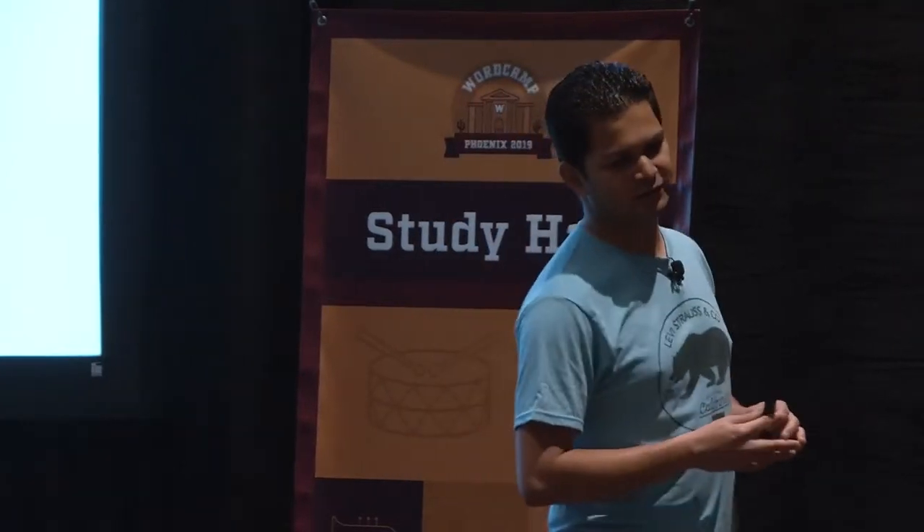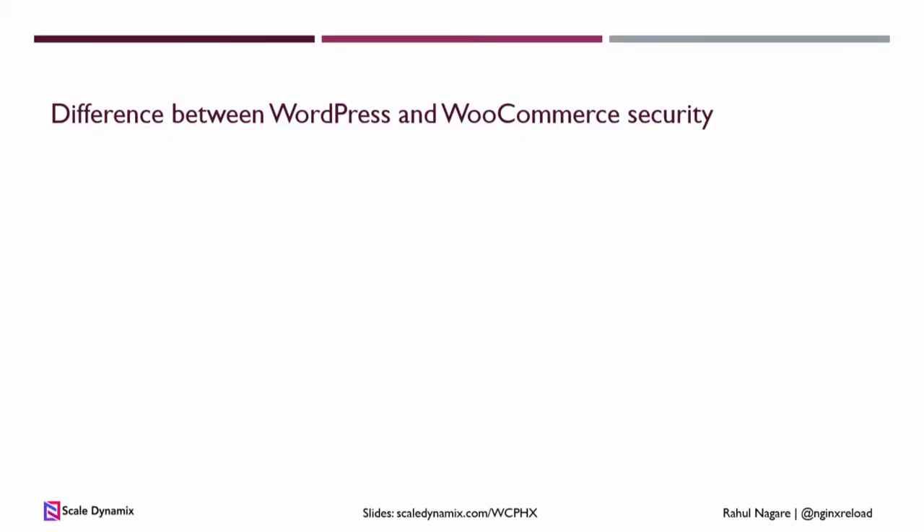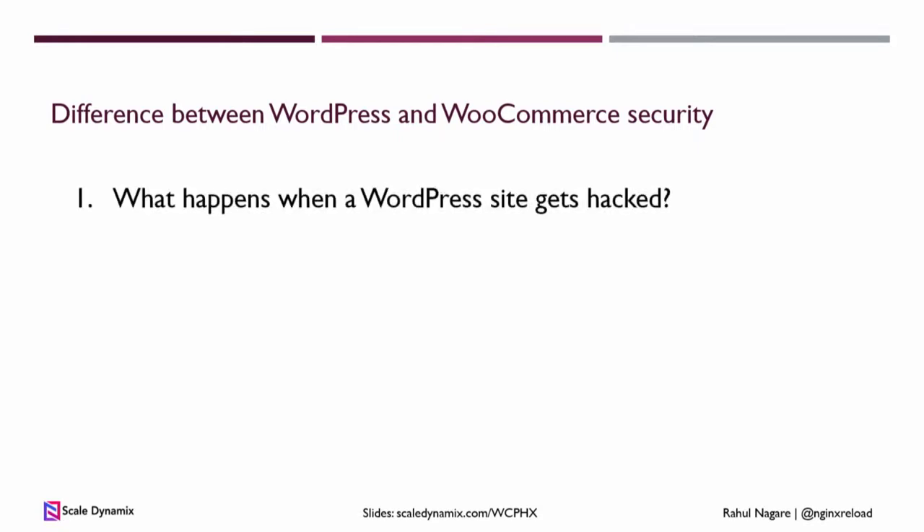When it comes to securing WooCommerce, you need some different approaches compared to securing WordPress. Because what happens when WordPress gets hacked? Hackers get access to your cat pictures. They install cryptocurrency miners on your site, they may redirect it somewhere, and they will post ads about Canadian pharmacies. At that point, you just restore a backup, update some plugins, and move on. It's pretty simple to recover from that.